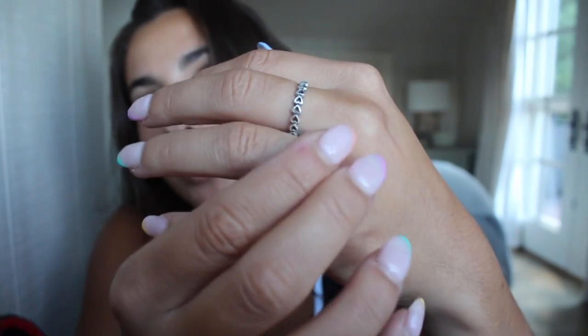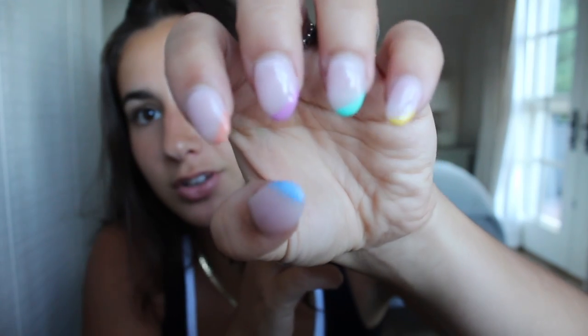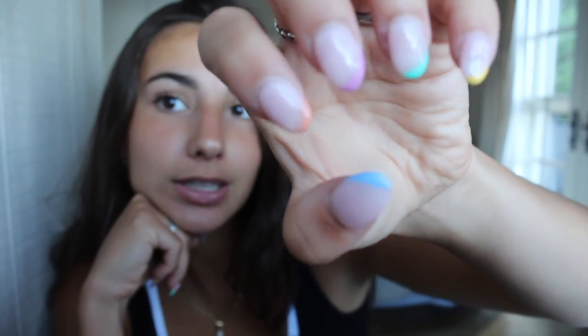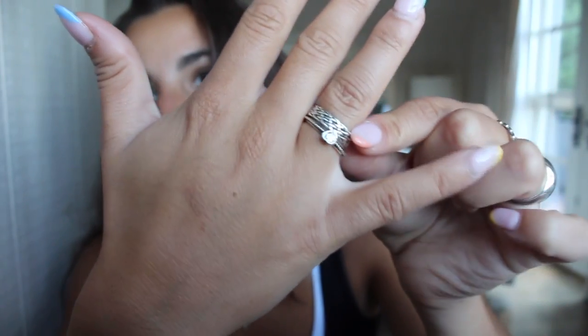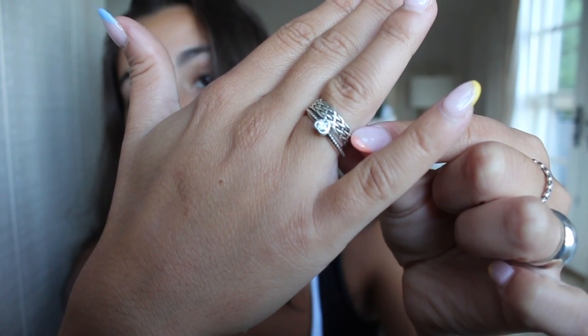I wear gold on my ears and neck, but on my hands I really like wearing silver — I don't know why, it's just what I do. For rings, this one's from Oak and Fort, this one's Pandora. This heart ring is also from Pandora, and then this other ring is one I got in Mexico. That's outfit one!